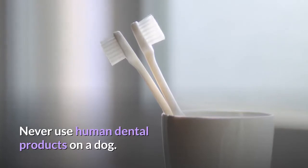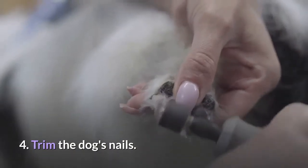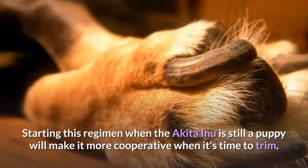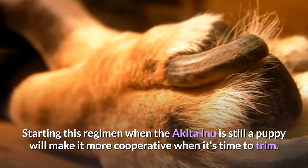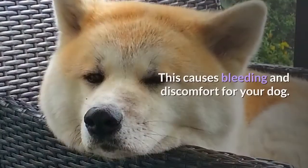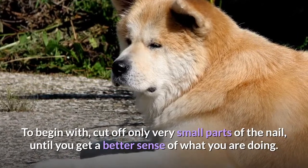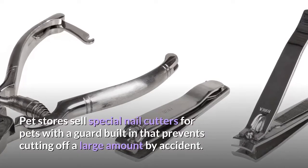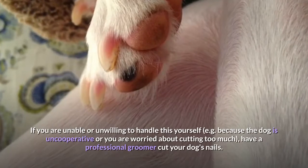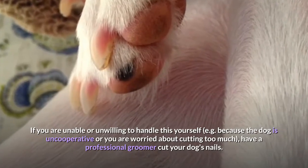Never use human dental products on a dog — human toothpaste in particular can sicken a dog. Trim the dog's nails once a month. Starting this regimen when the Akita Inu is still a puppy will make it more cooperative at nail-trimming time. It is very easy to accidentally cut a dog's nails too short, cutting into the quick, which causes bleeding and discomfort. Cut off only very small parts of the nail to start. Pet stores sell special nail cutters with a guard that prevents cutting off too much by accident. If you are unable or unwilling to handle this yourself, have a professional groomer cut your dog's nails.